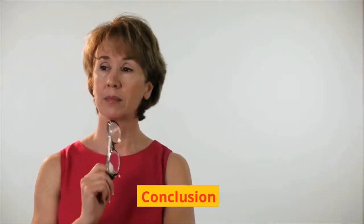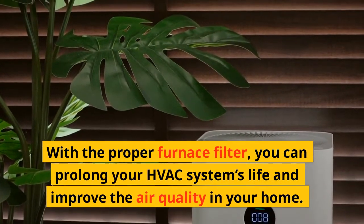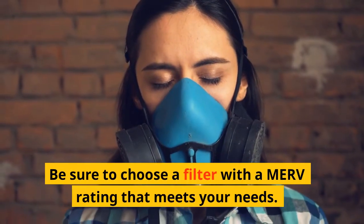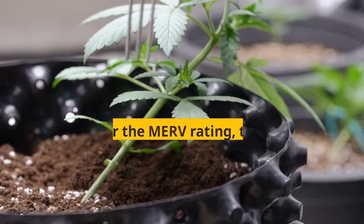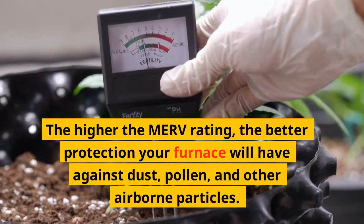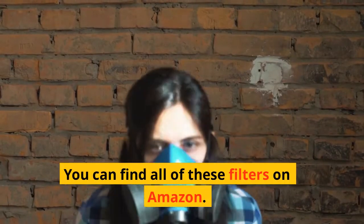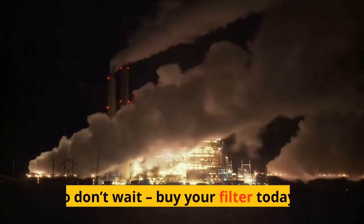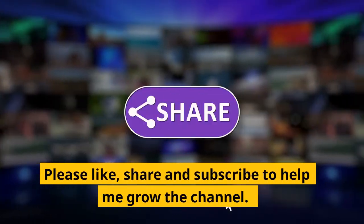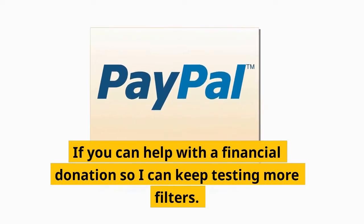Conclusion: With the proper furnace filter, you can prolong your HVAC system's life and improve the air quality in your home. Be sure to choose a filter with a MERV rating that meets your needs. The higher the MERV rating, the better protection your furnace will have against dust, pollen, and other airborne particles. You can find all of these filters on Amazon, so don't wait — buy your filter today. Please like, share, and subscribe to help me grow the channel. If you can help with a financial donation so I can keep testing more filters.